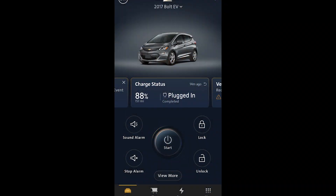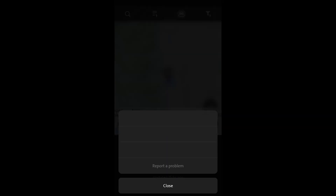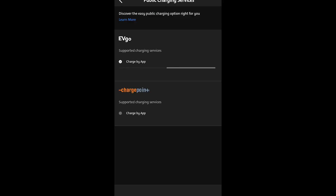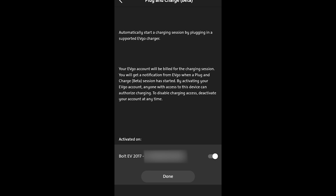From the home screen you go to the energy screen, then press the more options or sandwich button in the upper right-hand corner. From there you can select the charging provider setup. They already have activation through an app for EVGO and ChargePoint, but this new beta enables actual plug-and-charge functionality.